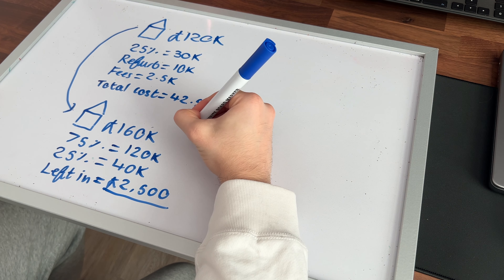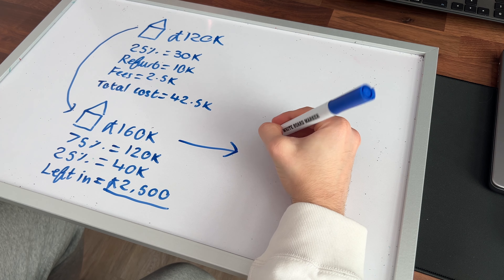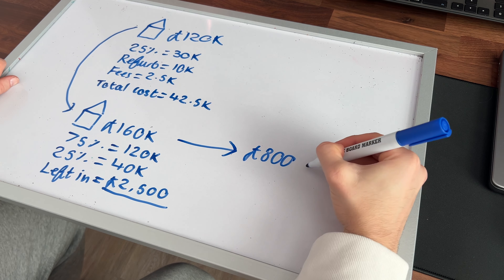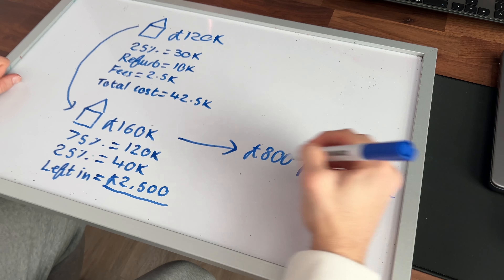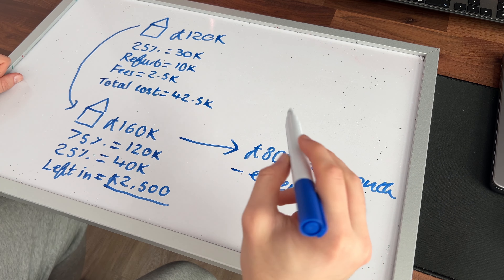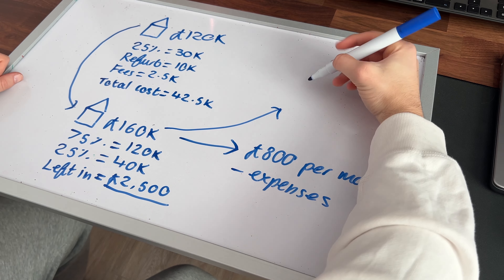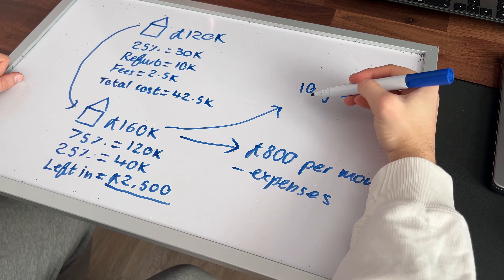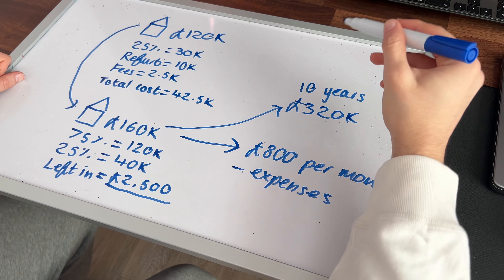But it still doesn't stop there. We've added value to the property, and it can also give us a little bit of cash flow by renting it out — let's say £800 per month, minus expenses like mortgage and bills. And if we kept the property for 10 years, by looking at the historical data of the UK property market, our property will double in value.